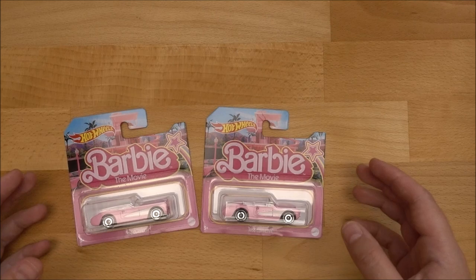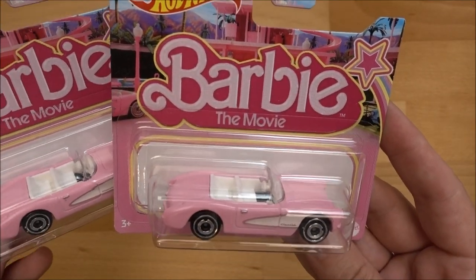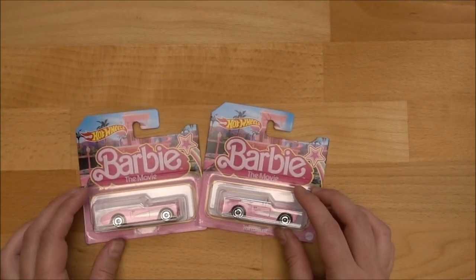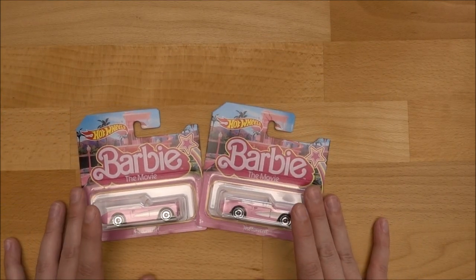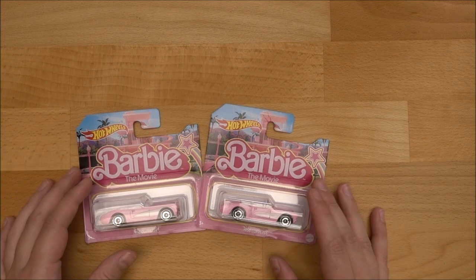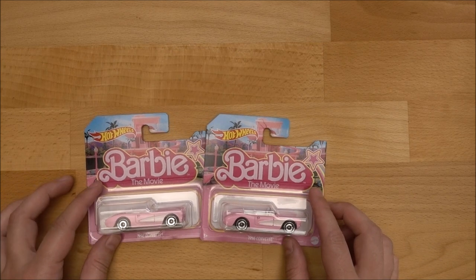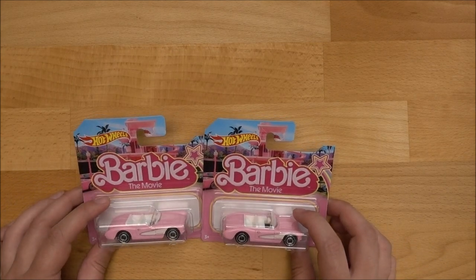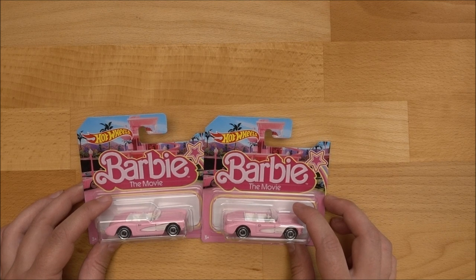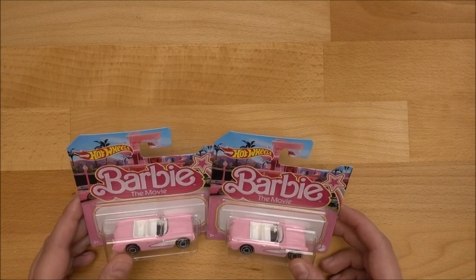But first let me tell you a story why I only have these Barbie movie cars but no Barbie dolls actually. So this year in July they released the Barbie movie and I'm super excited for it. I'm really hoping to come across some tickets and go see this movie in the cinemas. But they also released some dolls, a lot of Barbie dolls, some candles and fashion packs and also some cars.